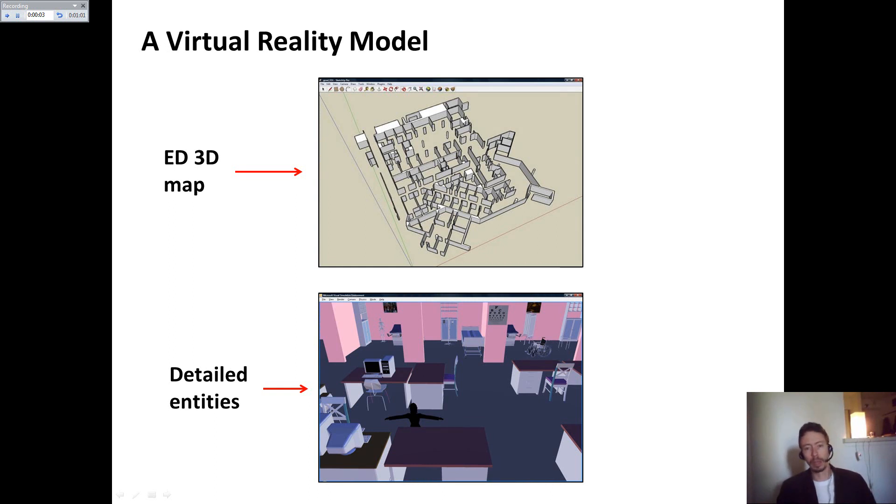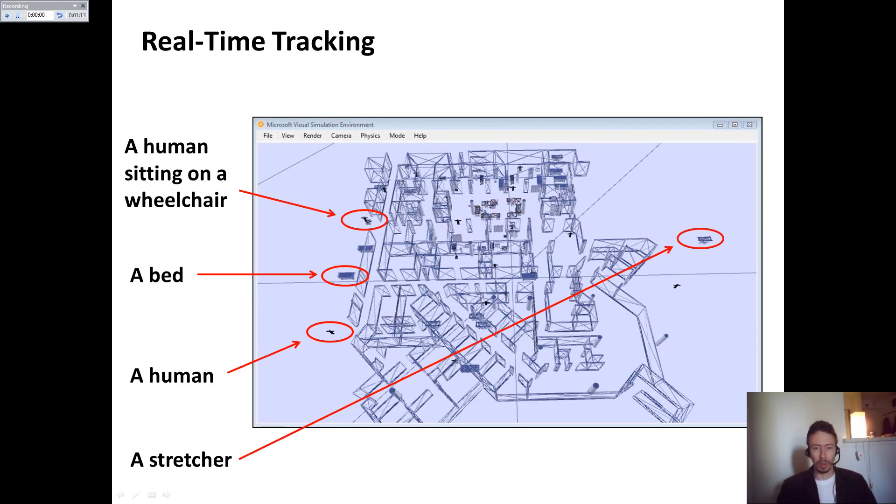You can see here a virtual reality model based on Google SketchUp Pro and detailed entities that were created using 3D Studio Max. The system allows viewing and tracking in real time of humans, beds, and stretchers, and identifying their locations in 3D.